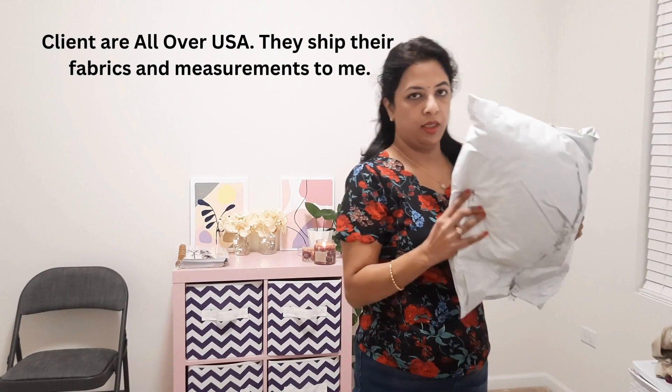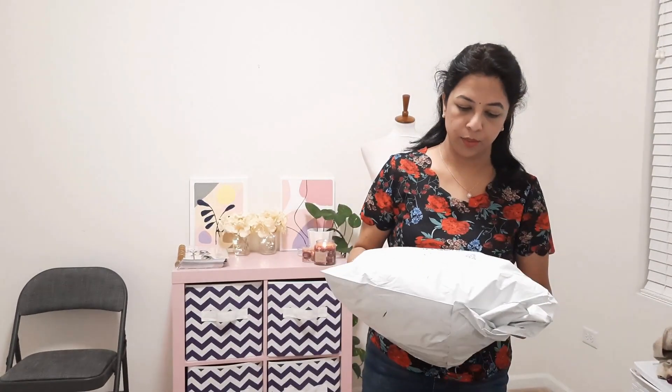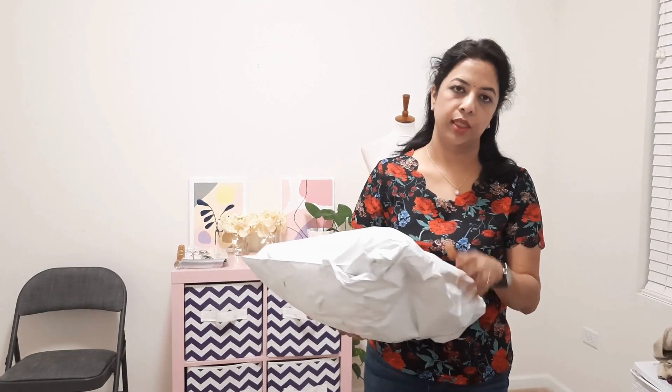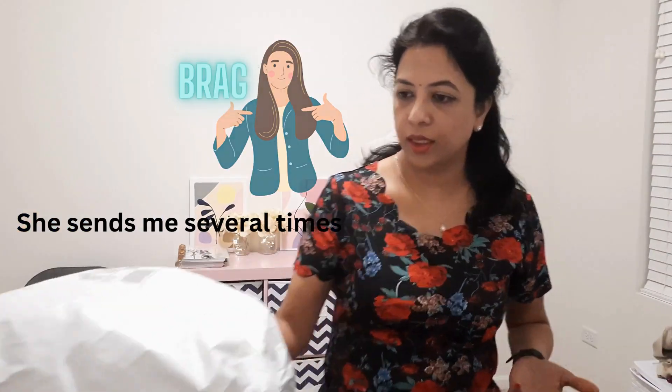This is a heavy package — I'm pretty sure it has around 10 or 8 blouses in it for me to sew. This package came from Texas. This client of mine, this is the third or fourth package she's sent me, and I've made all the blouses for her. She keeps coming back, so she's happy. I'm going to open that package and show you what she sent and how I operate this whole business.